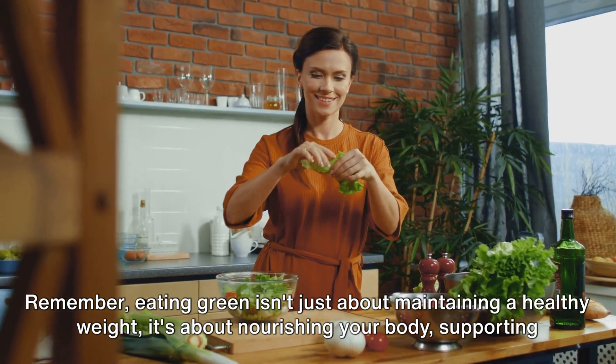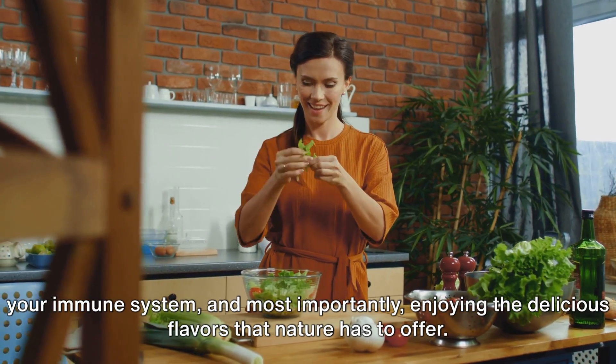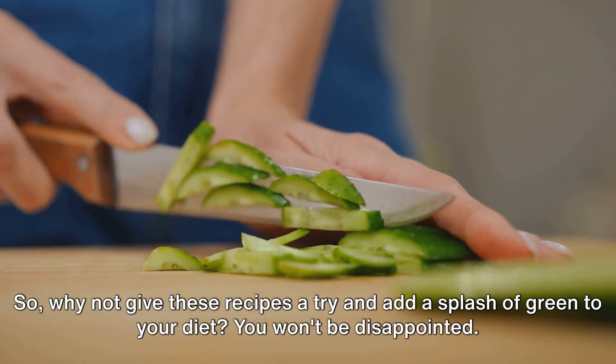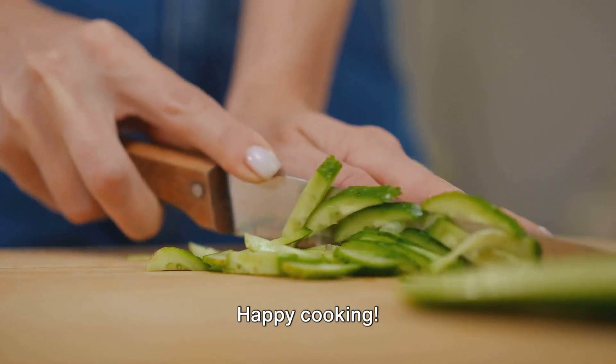Remember, eating green isn't just about maintaining a healthy weight — it's about nourishing your body, supporting your immune system, and most importantly, enjoying the delicious flavors that nature has to offer. So, why not give these recipes a try and add a splash of green to your diet? You won't be disappointed. Happy cooking!